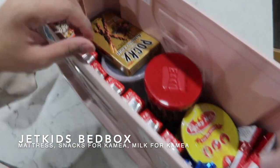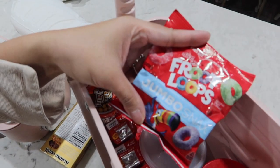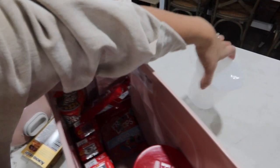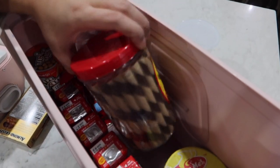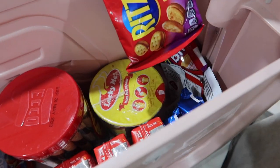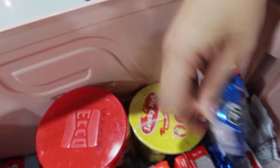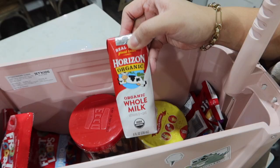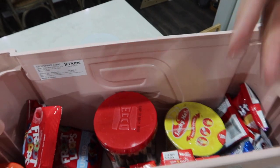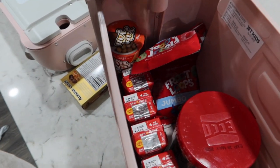These are all snacks for Kamea. We have Pocky, big loops, cut strawberries and blueberries, a tub of Crick-It, cup of noodles, Grits, gummy bears, Oreos, and six milks for Kamea. That should be enough for the early part of the trip so they can check everything easily.